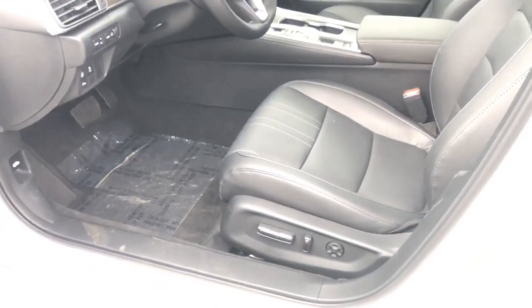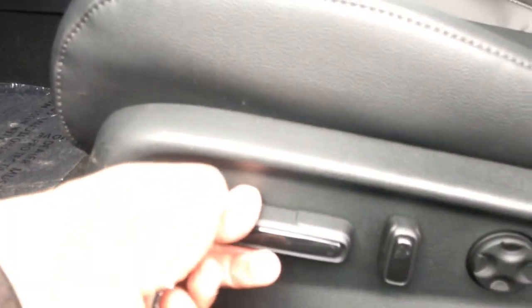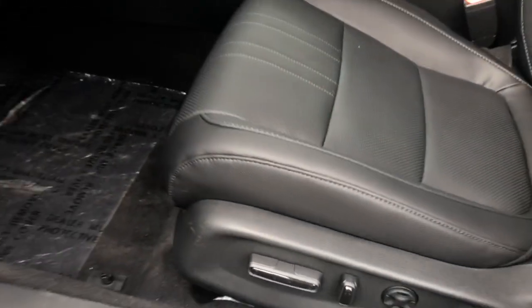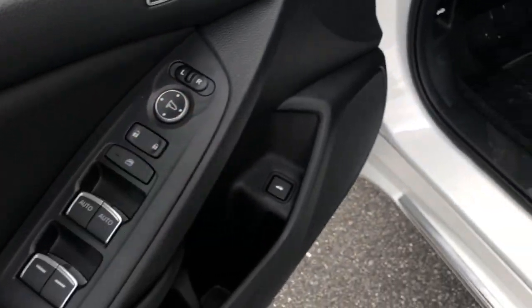Along the driver's side here, your seat is moving back to the position you set when you were here — all you do is press one to get there. This is a 10-way power seat; you can change your seat back angle and a four-way lumbar where you can adjust the support. Memory seats are here, power windows, power locks, and power mirrors — all there.